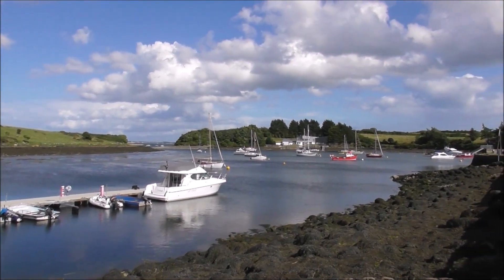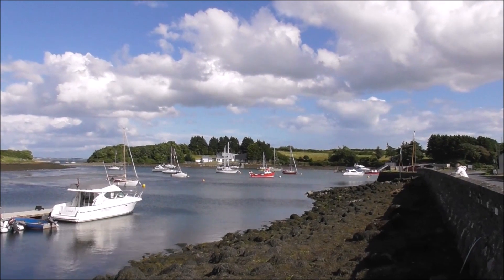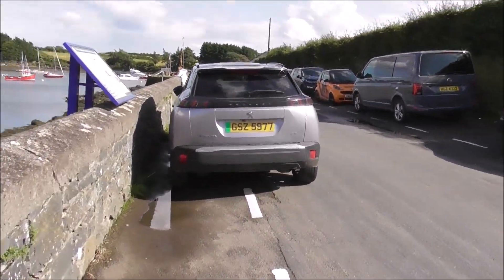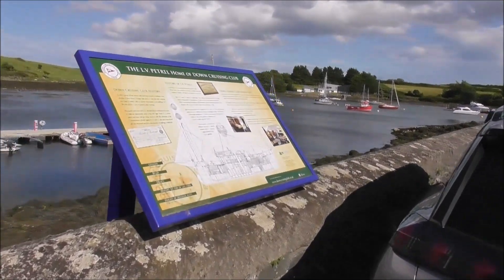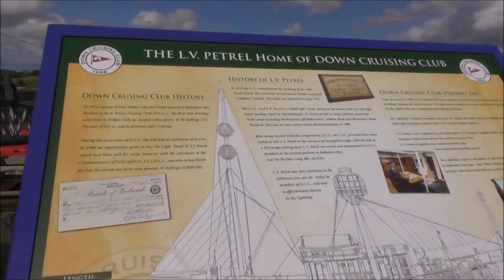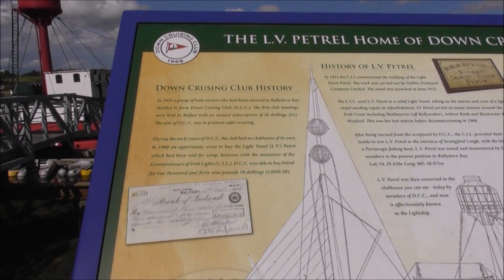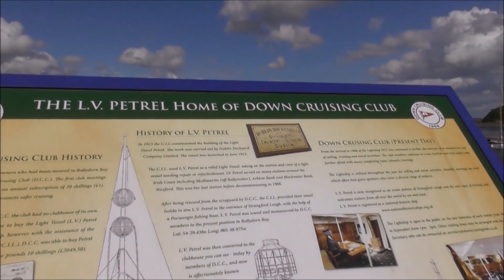And that's looking out over Strangford Lough, I think. And I'll get the notice board about the Lightship. It was the LV Petal Lightship.